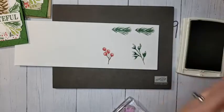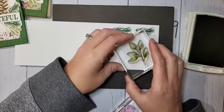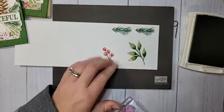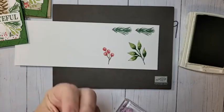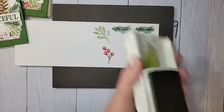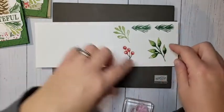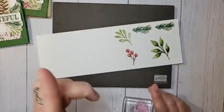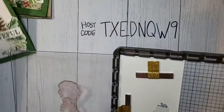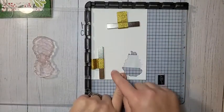Now we come in with Pear Pizzazz ink. If your stamps are ever not sticking to your blocks, give them a good clean with a little Dawn dish soap - that will actually get all their stickiness back. We have a leaf and another leaf image in Pear Pizzazz. Now I'm going to show you a quicker way to do batch stamping using my Stamparatus. I have a piece of cardstock where I've die-cut the image we're going to do - for all the cards you can die cut all images out of one piece.